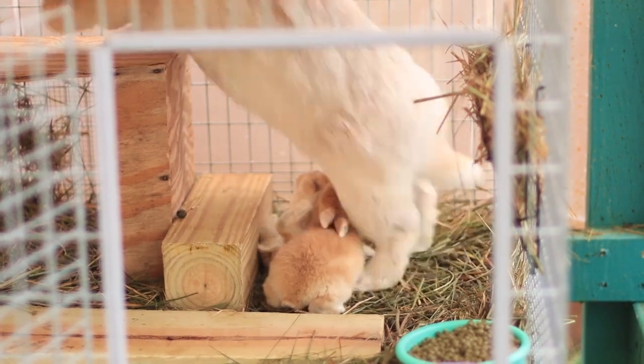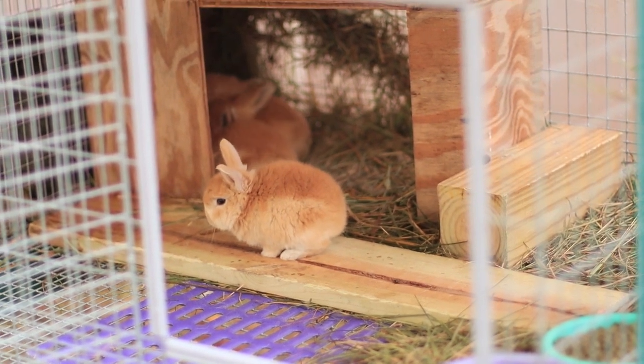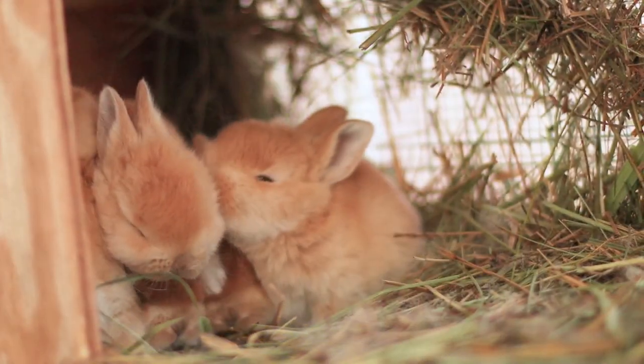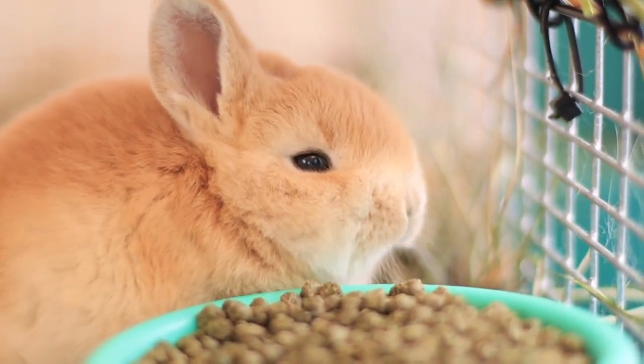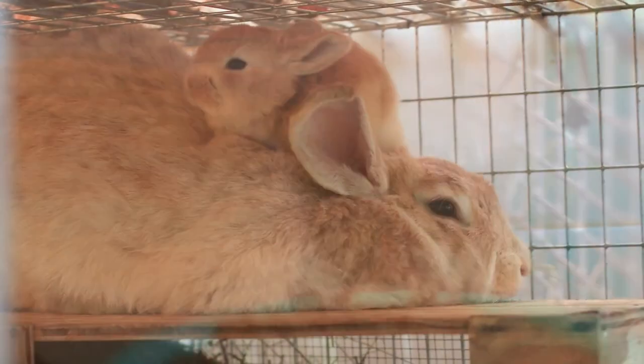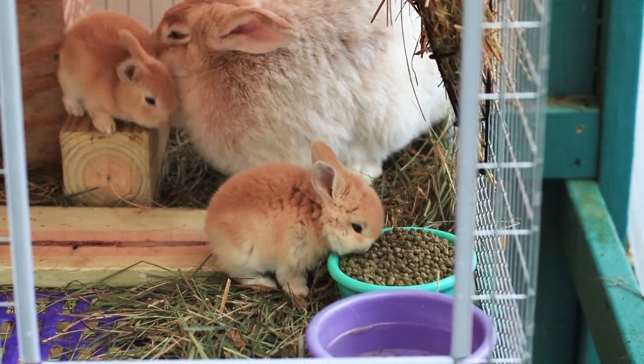Their fur is just so gorgeous — this is probably my favorite color of rabbit. I'm actually fine that they just come in this one color; I think it's all they need. The babies are the absolute cutest — if you want really cute baby bunnies in your breeding program I would highly recommend creme d'argents. Around four weeks old they are at the absolute cutest phase you will ever see a baby rabbit in — so fuzzy and adorable.